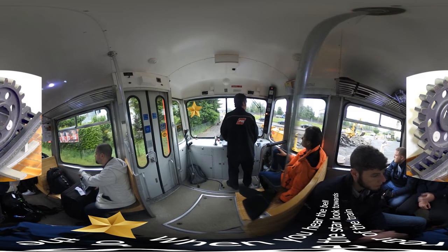The rack system looks like this. A cog on the bottom of the car engages with the rack to help climb and descend steep grades.